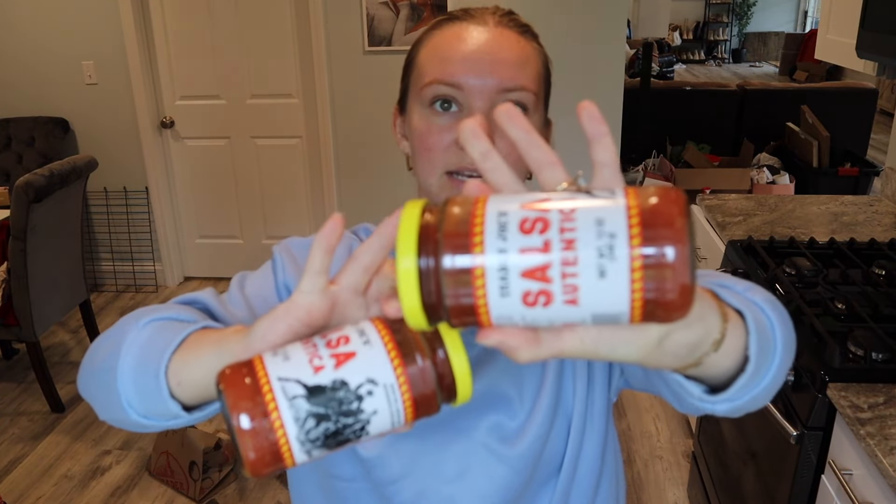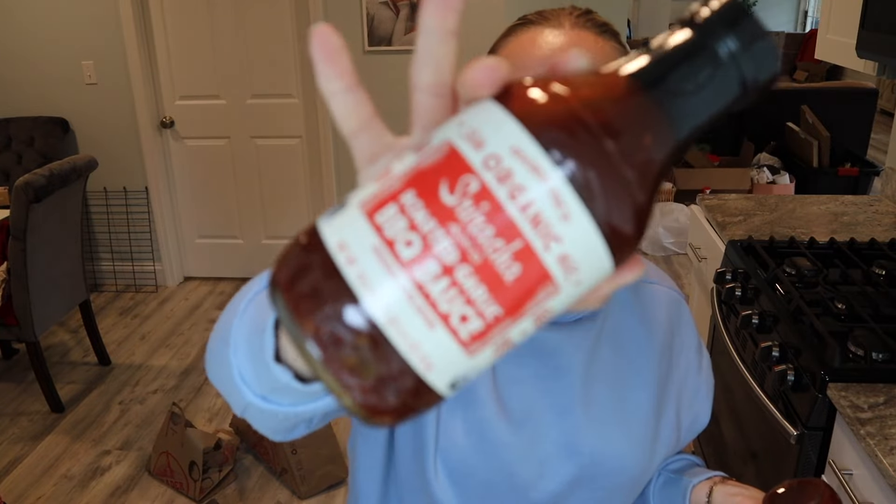We got some of this salsa — Nate's parents get this all the time and it is like the best salsa I've ever had, so we got two jars. I also got this corn salsa too. I love stuff like this so I'm super excited about that. Nate's a big barbecue sauce guy and he swears by this. I don't really like barbecue sauce. It's the sriracha one. He also got two bulbs of garlic just for cooking.